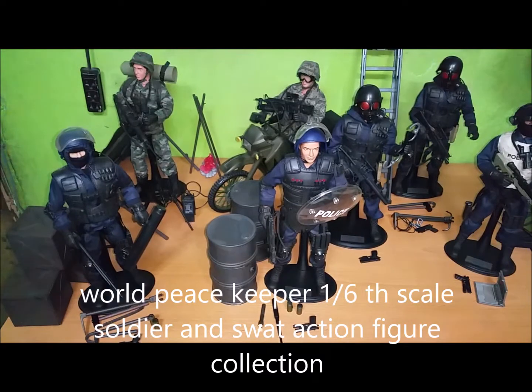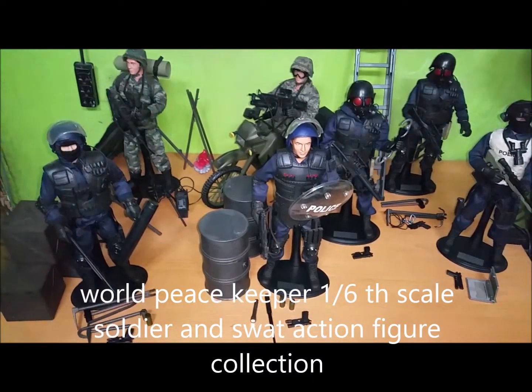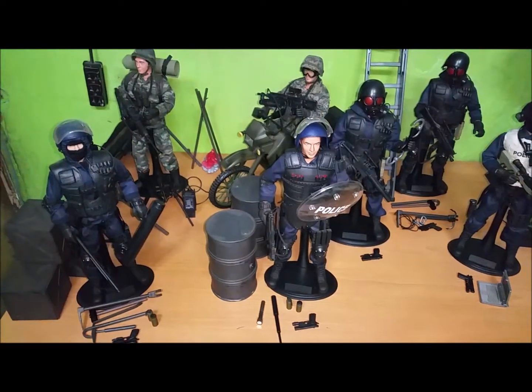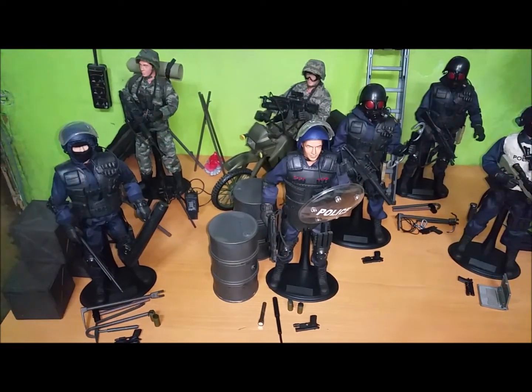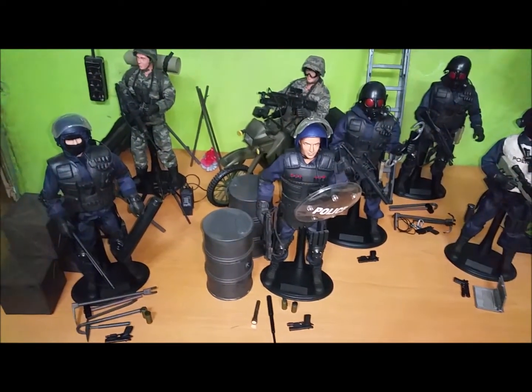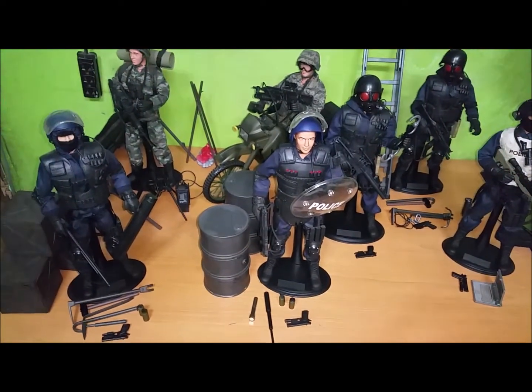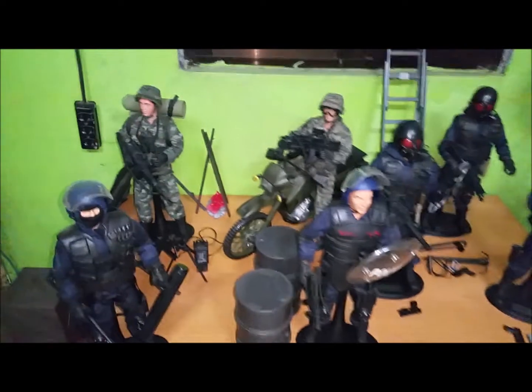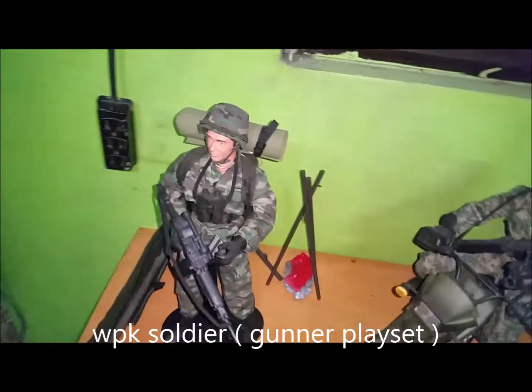Welcome. This is my World Peace Keeper 1/6 scale soldier and SWAT action vehicle collection. World Peace Keeper's Action 9 is a high quality, affordable, highly detailed figure with 30 points of articulation. Let's start with the gunner playset.